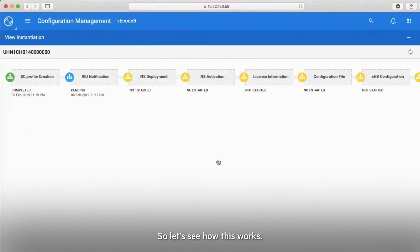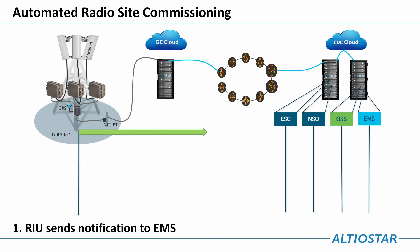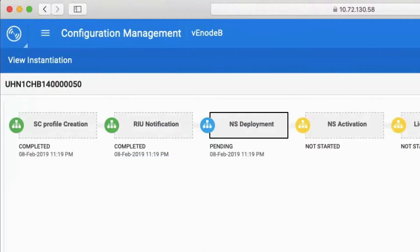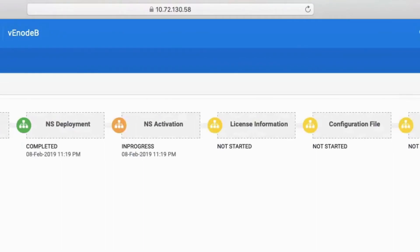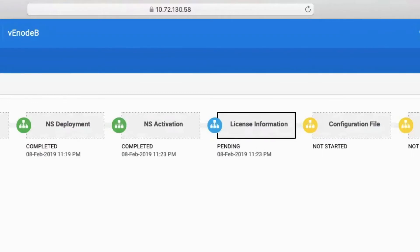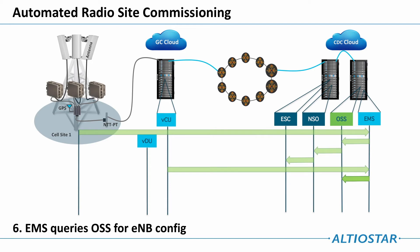So let's see how this works. When the RIU is powered on, the first thing it does is send an up notification to the EMS. Next, the EMS notifies the OSS with the RIU and eNodeB ID. The OSS sends an indication to the NSO. The NSO tells the ESC to deploy an eNodeB at the GC. The VCU queries the EMS for its configuration, and the EMS then queries the OSS for the eNodeB config.